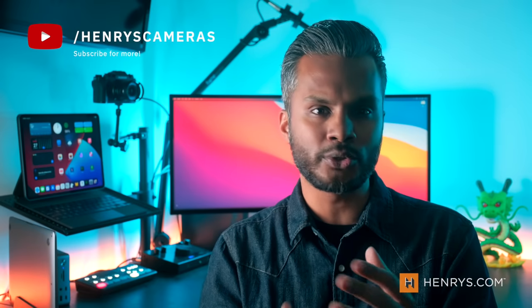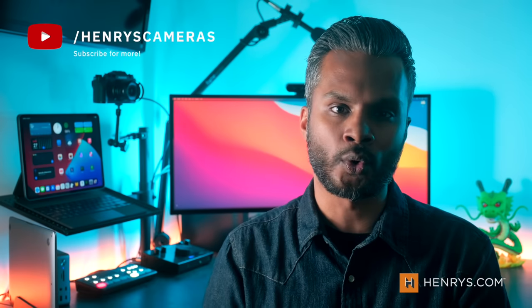And there you have it. I hope you enjoyed these tips. Be sure to let me know — are there any other tips that you use to create amazing portraits outdoors? As always, my name is Gadgen. Thank you so much for watching and we'll see you next time.